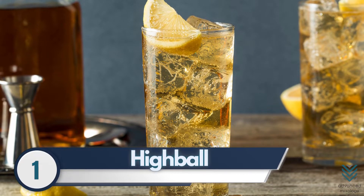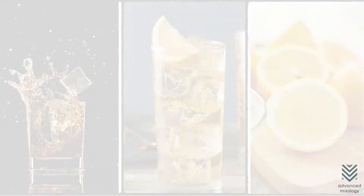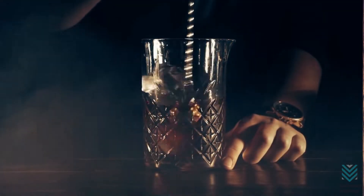Highball. A great way to enjoy your favorite whiskey is with the simple and classic whiskey recipe, the highball. You will only need whiskey, ginger ale, and lemon. This will make it easy for you to mix up cocktails, as all that's needed is this one drink.